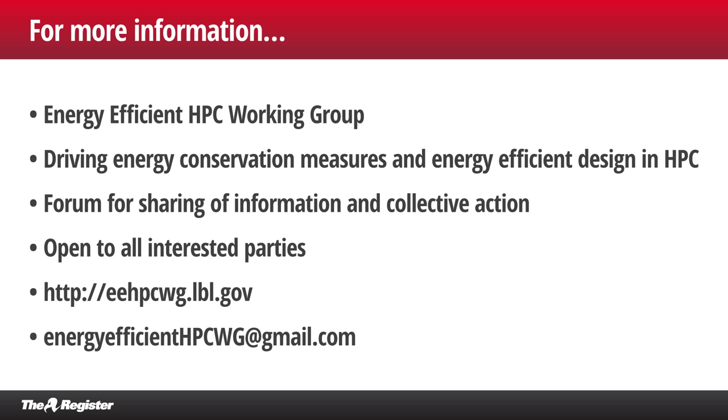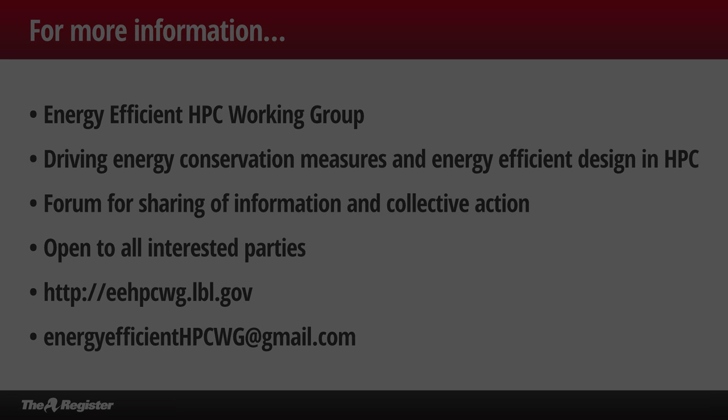Well, I really appreciate the time, Buddy, and thanks for giving us such a detailed and interesting look at what you're doing at Oak Ridge. Great stuff. Thanks a lot, Dan, I appreciate the opportunity. I want to check back with you — particularly when you start piping water from the lake up to the system room. Yeah, it might be a couple of years before we get down that path, but we'll be happy to talk to you about it. Thanks again, and thanks to everybody out there watching and listening. This has been another HPC Channel webcast from The Register. I'm Dan Olds — thanks for listening.